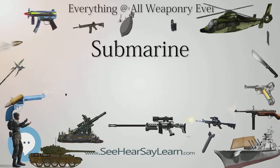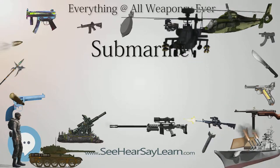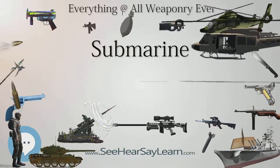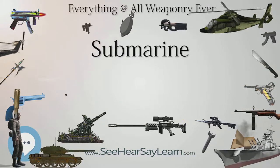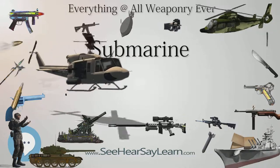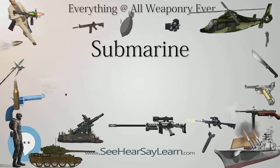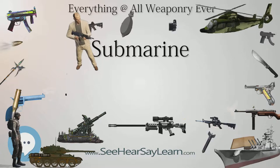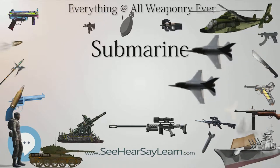Before and during World War II, the primary role of the submarine was anti-surface ship warfare. Submarines would attack either on the surface using deck guns, or submerged using torpedoes. They were particularly effective in sinking Allied transatlantic shipping in both world wars, and in disrupting Japanese supply routes in the Pacific in World War II. Mine-laying submarines were developed in the early 20th century. Submarines were also used for inserting and removing covert agents and military forces, for intelligence gathering, and to rescue aircrew during air attacks on islands. Submarines could carry cargo through hostile waters or act as supply vessels for other submarines.